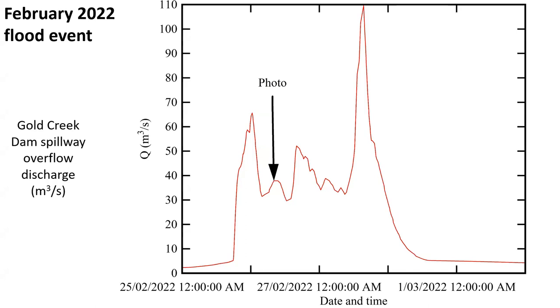In February 2022, the Gold Creek Dam spillway experienced a major flood, with here the discharge hydrograph during that event, peaking at more than 100 cubic meters per second. In the next few minutes, we will talk about the intricacy of filming the spillway operation on the 26th February morning, when the discharge over the spillway was about 40 cubic meters per second.